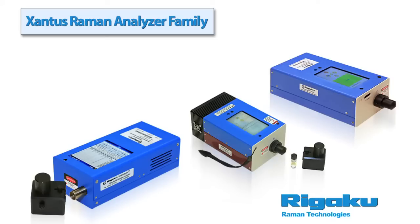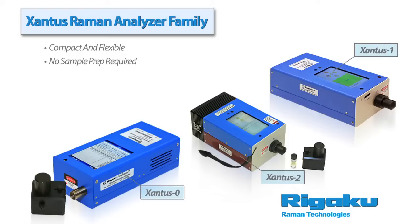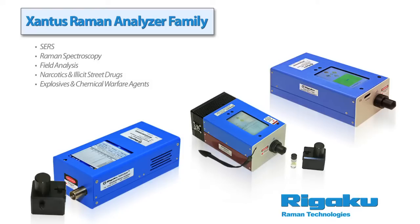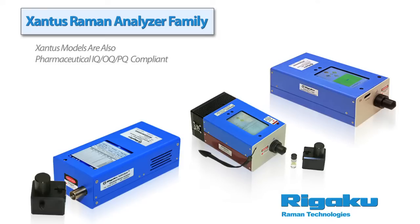The Xantis series of handheld Raman analyzers were designed to be compact and flexible with no sample prep required. We offer three different models and various excitation wavelengths to fit your application needs. With their compact size, the Xantis family of handheld Raman spectrometers are ideal for SIRS Raman spectroscopy, field analysis, narcotics and illicit street drugs, explosives and chemical warfare agents, hazardous materials and chemical spills, plastics recycling, and gemstone authentication. Xantis models are also pharmaceutical IQ, OQ, PQ compliant.